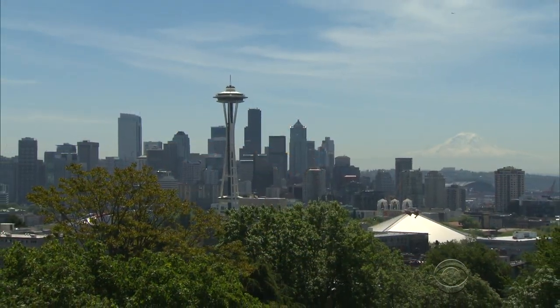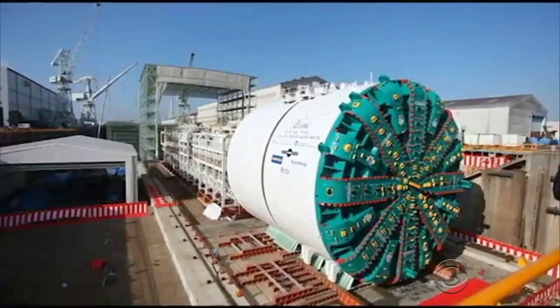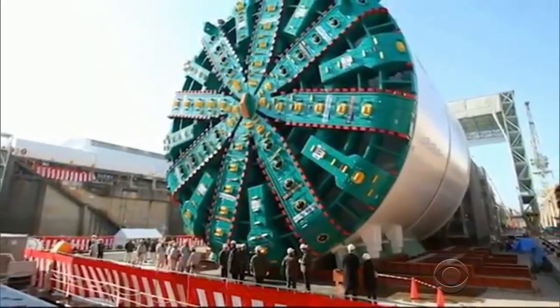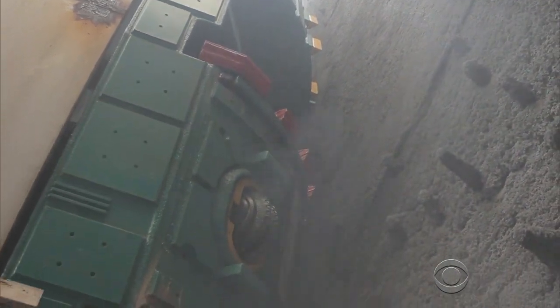Seattle has been captivated by a huge machine nicknamed Big Bertha. It is the world's largest tunnel boring machine, standing five stories tall. It's digging a nearly two-mile-long tunnel underneath downtown Seattle.